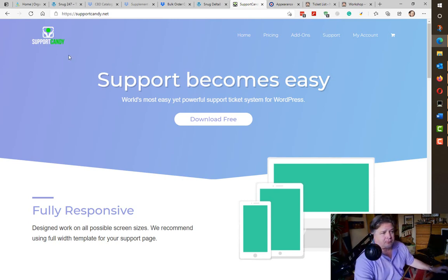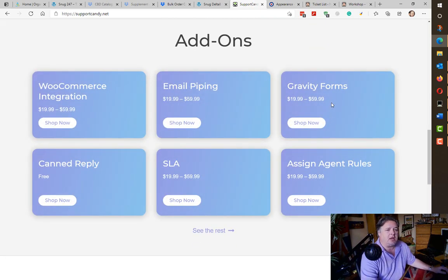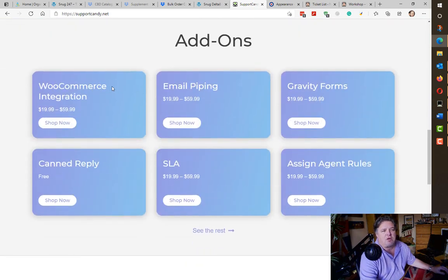Looking around, I found Support Candy. I've been using this for about a year now. You download it for free, but if you want to extend it with various plugins it costs a little bit of money — I'm talking tens of dollars, not hundreds. I typically download Support Candy and then use a couple of the add-ons. You can see here from the add-ons on their website they have a really nice WooCommerce integration.